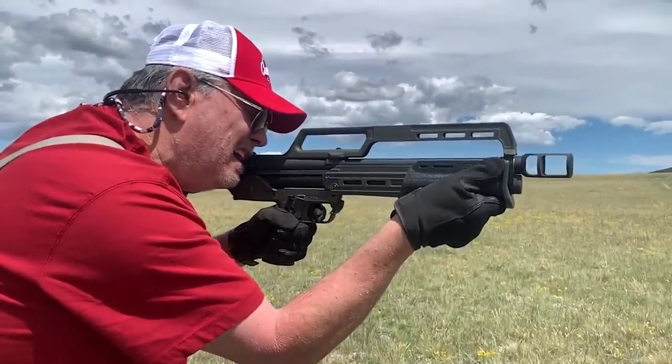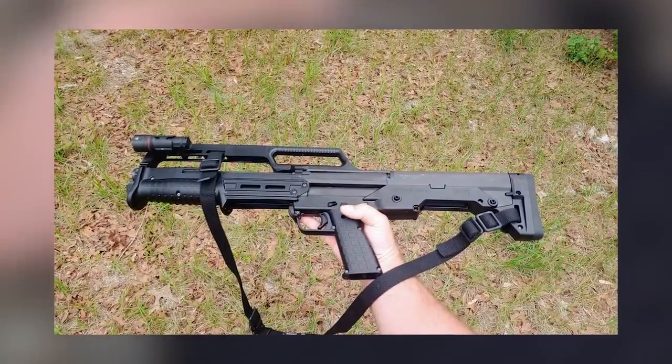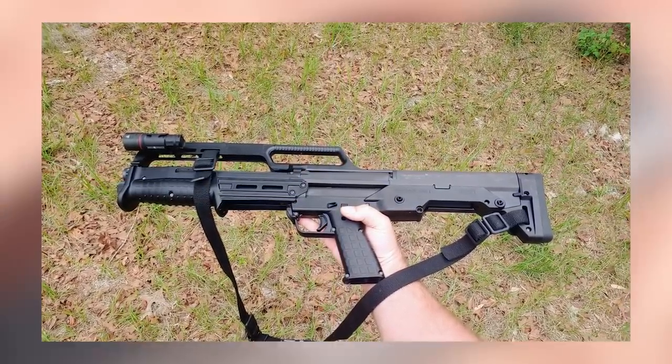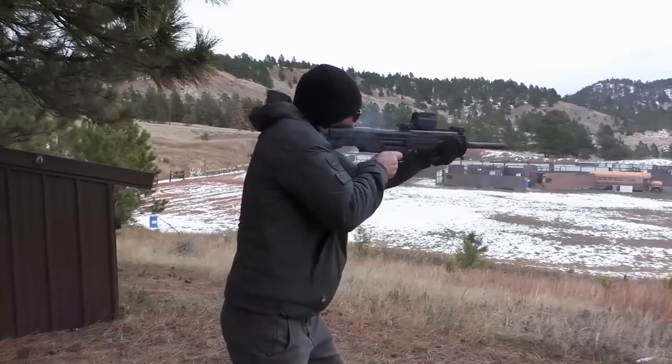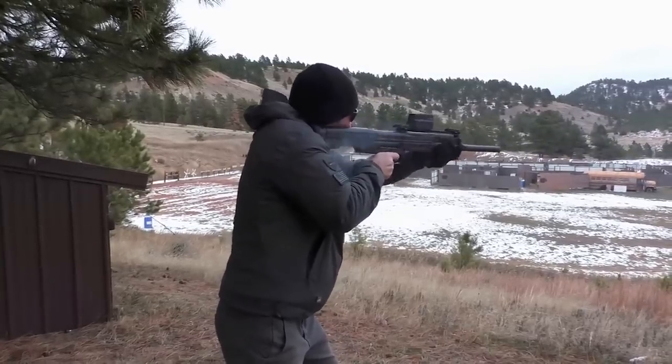Weighing less than 6 pounds makes it a very light and maneuverable shotgun. Reloads are slow like most bullpups, but it's completely ambidextrous and lefty-friendly. It feeds and ejects from the bottom so no brass slams into your face. It's tough to mess up a pump shotgun. The design doesn't make it too tough to mount lights, slings, and extra ammo either.